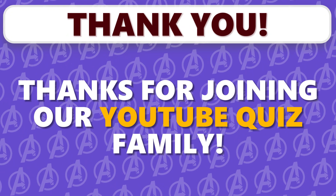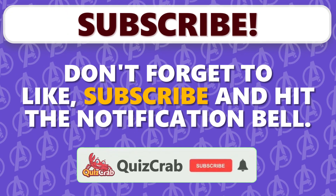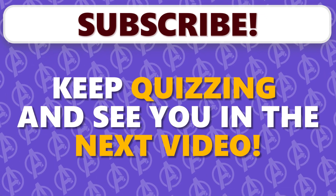Thanks for joining our YouTube quiz family. Your support means the world. Don't forget to like, subscribe, and hit the notification bell. Keep quizzing and see you in the next video!